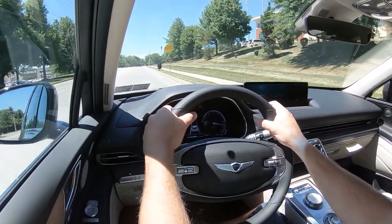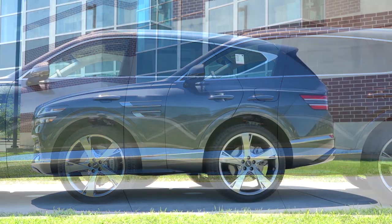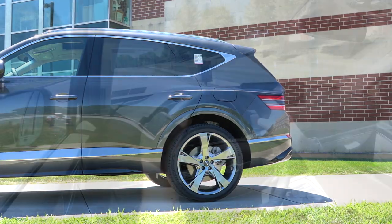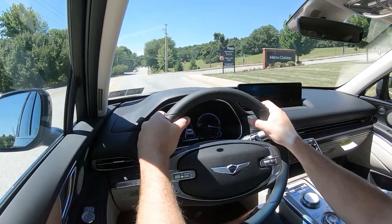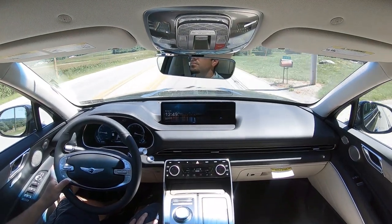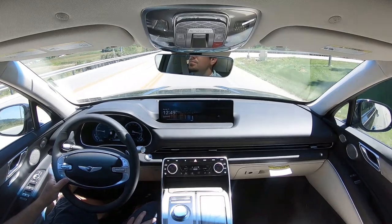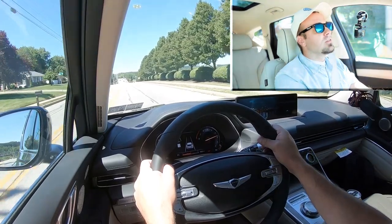Touching on suspension and handling: independent front and rear suspension with front and rear stabilizer bars. There's an electronic limited-slip differential that sends torque to the rear wheel with the most traction, helping on slippery surfaces. There is also an electronically controlled adaptive suspension — a camera system scans the road for imperfections to give you a smoother ride.